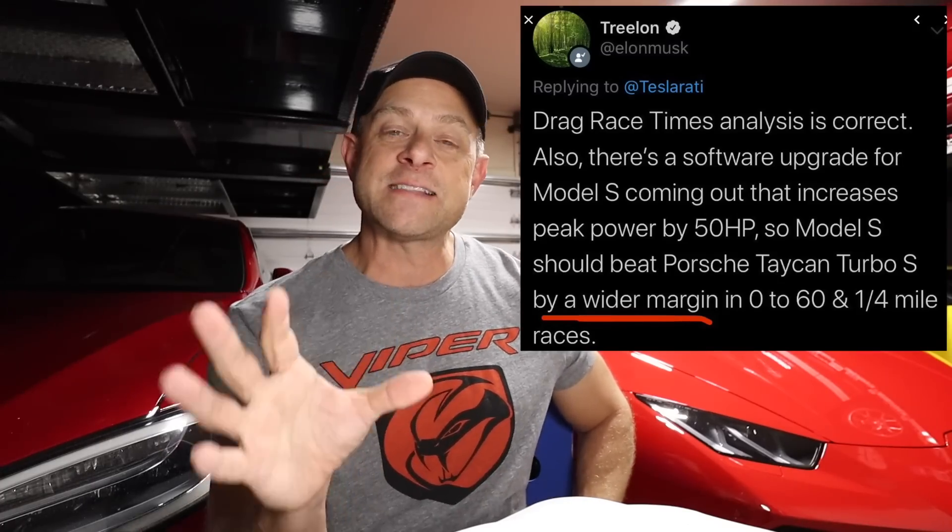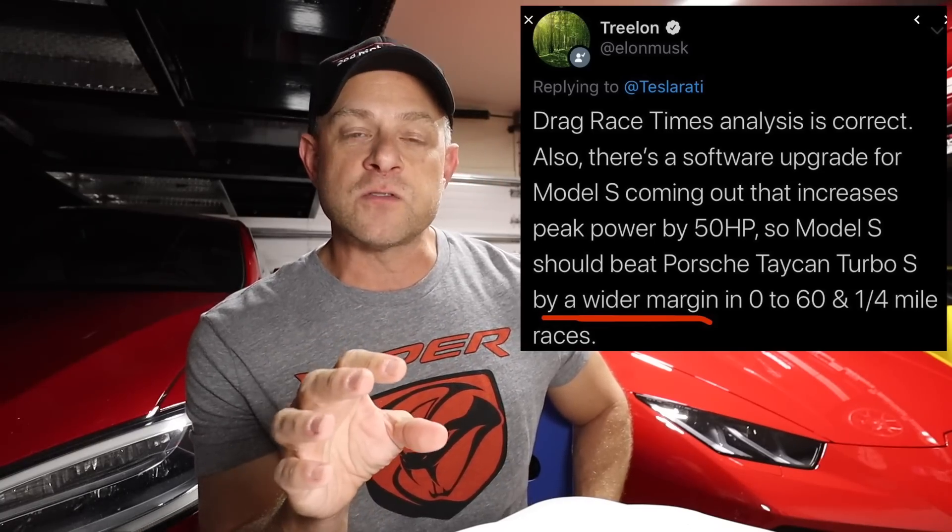Now on to the Tesla Model S — this is where things get a little muddy. The update says acceleration is improved but doesn't mention a peak power increase. Recall that Elon tweeted there would be a peak increase of 50 horsepower. On the Model S you can actually measure the vehicle's output within the car — if you hold down the Ludicrous Plus button for a few seconds and go into the 'space balls' mode.